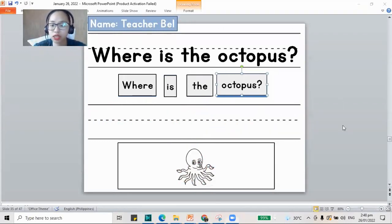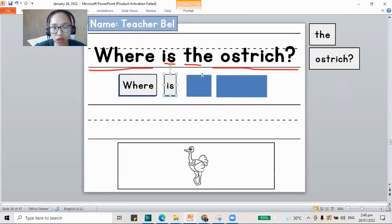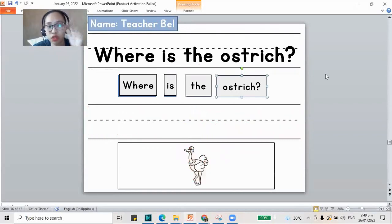The next page is our ostrich. Where is the ostrich? Let's build the sentence. Write: where is the ostrich? And please color your ostrich also. If you're not yet done with the work, pause this video and play it again once you're done.